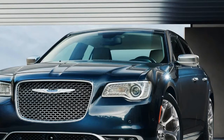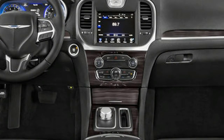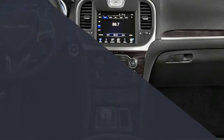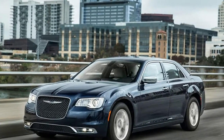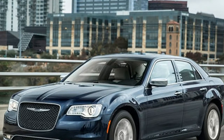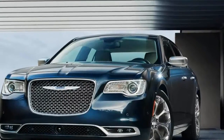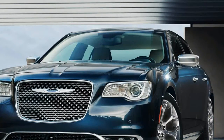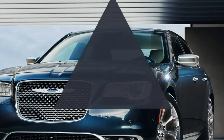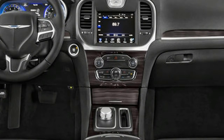For owners who want a roomy, smooth-riding near-luxury car, the 300C is the better choice. Its luxury-oriented packaging adds plenty of niceties to justify its almost $3,000 price premium versus the 300S, including heated and ventilated front seats, heated rear seats, a power tilting and telescoping steering column with heated steering wheel, panoramic sunroof, and power rear window sunshade.